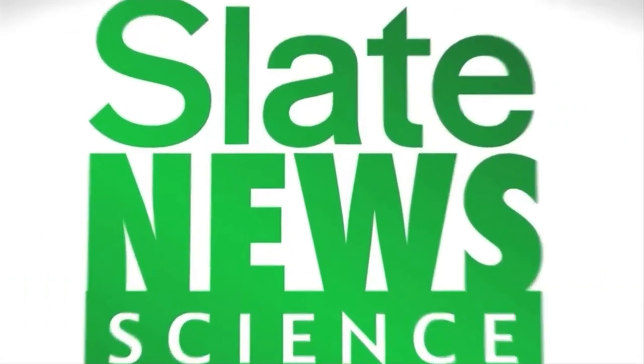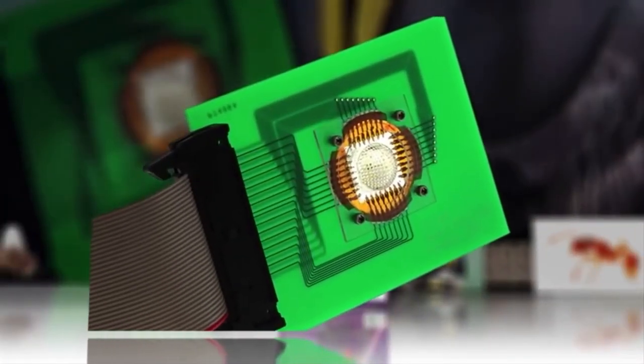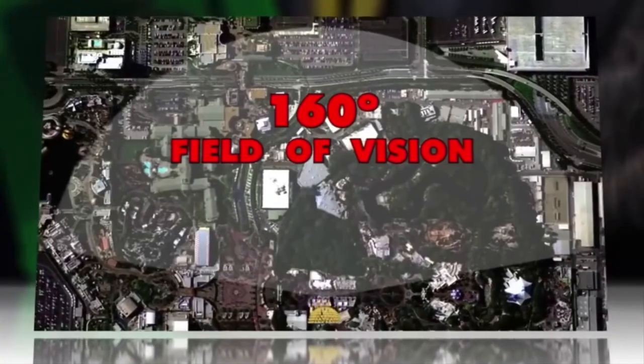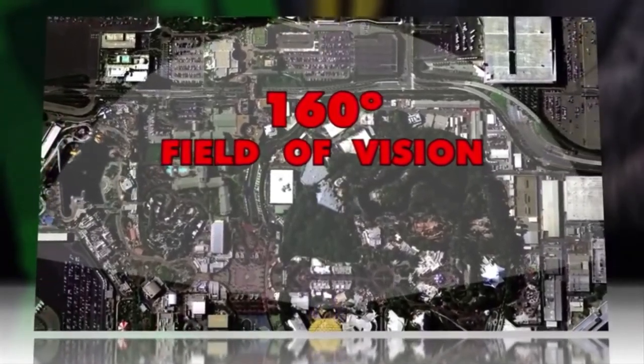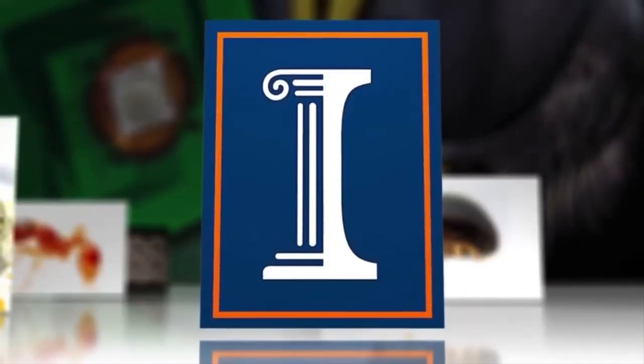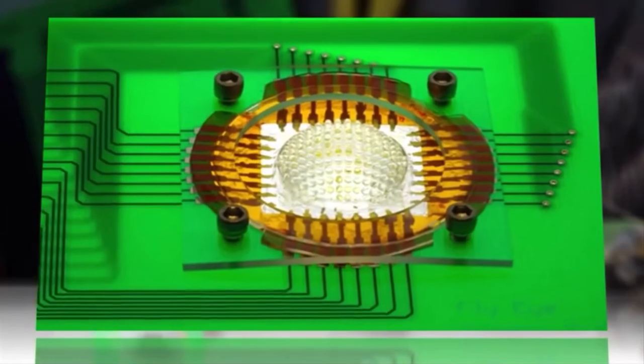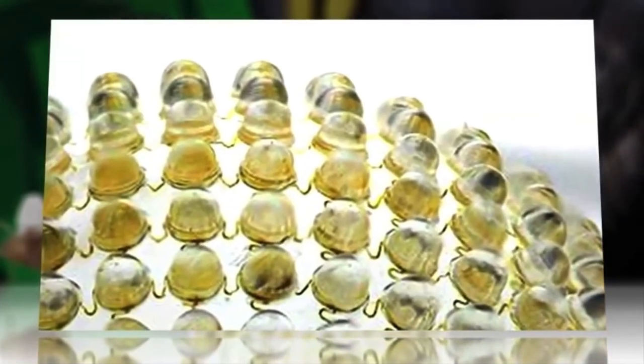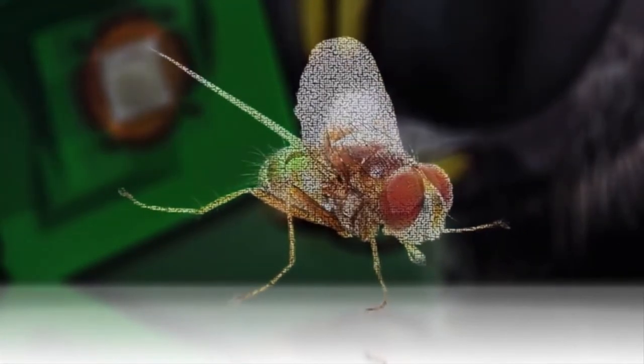Now you really can be a fly on the wall. Scientists in the journal Nature reported this week that they have created a tiny compound camera that mimics the perspective of a small insect, with 180 microlenses and a 160-degree field of vision. Comparing the images to the views of a fire ant or bark beetle, University of Illinois researchers said the camera is capable of creating almost infinite depth of field, bringing every part of an image into sharp focus, with each microlens capturing a different angle.